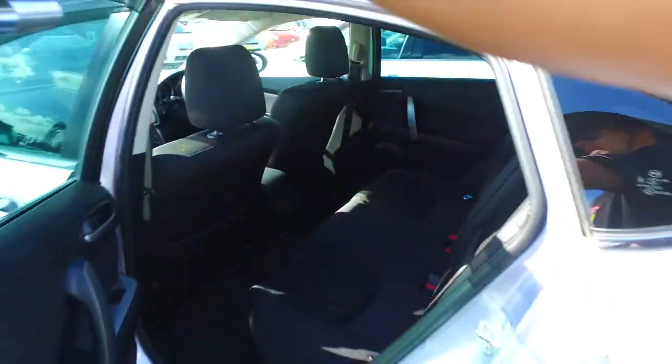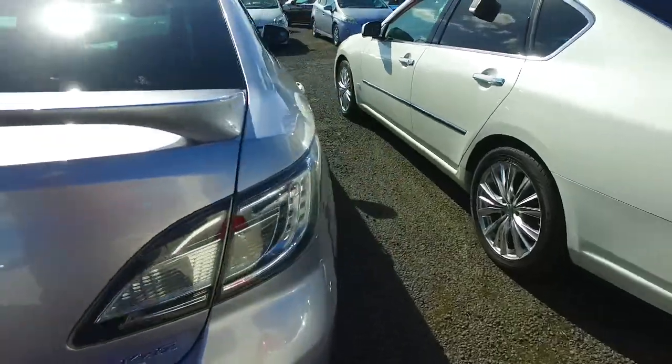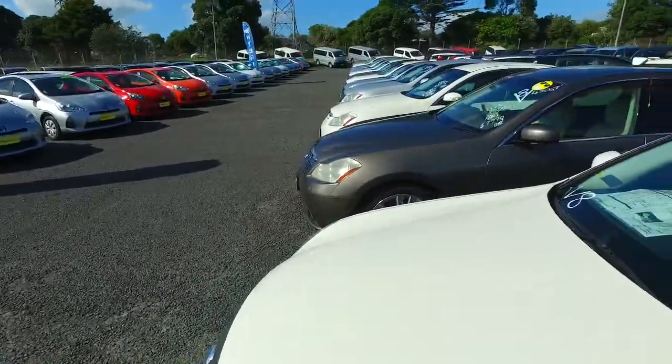I'll just turn my phone off there for a sec. Come on in, come check it out. We have Monday to Saturday from 9 to 5:30, Sunday from 10 to 4. We have plenty of other options here as well for you to check out, as you can see. Okay Grace, take care mate, see ya.